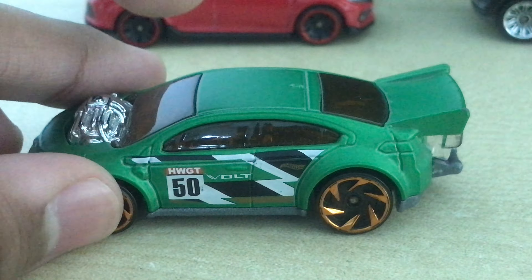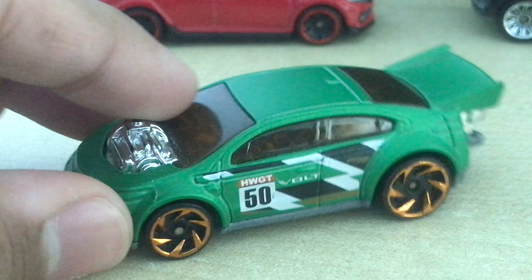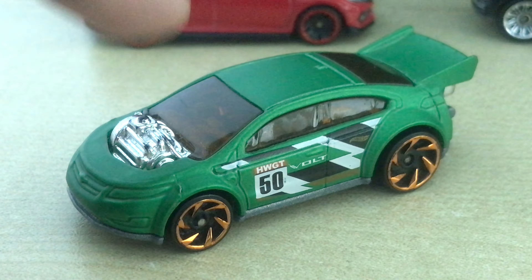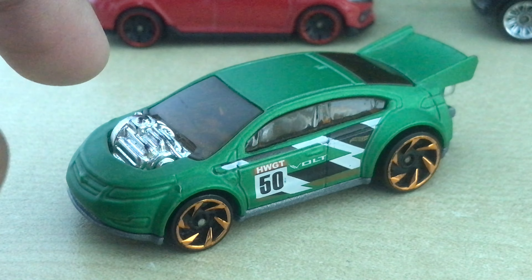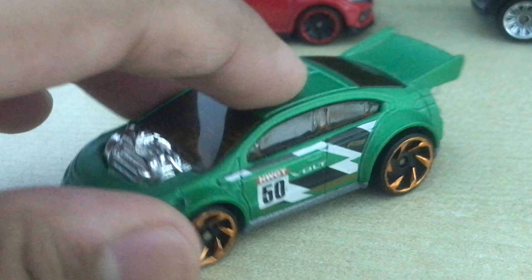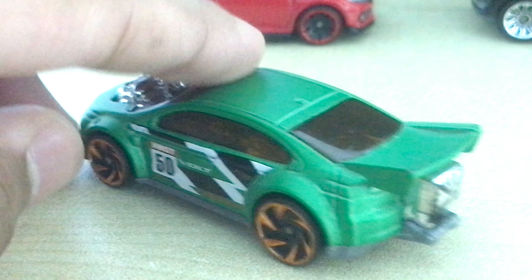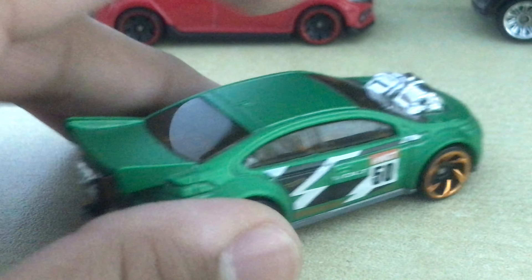I got this from a 10-pack. I'm not interested in collecting souped-up real license castings, but I do have two variants of this — a green one and a yellow one, and the yellow one is also from a 20-pack. So basically, I got some cars that I don't really want.